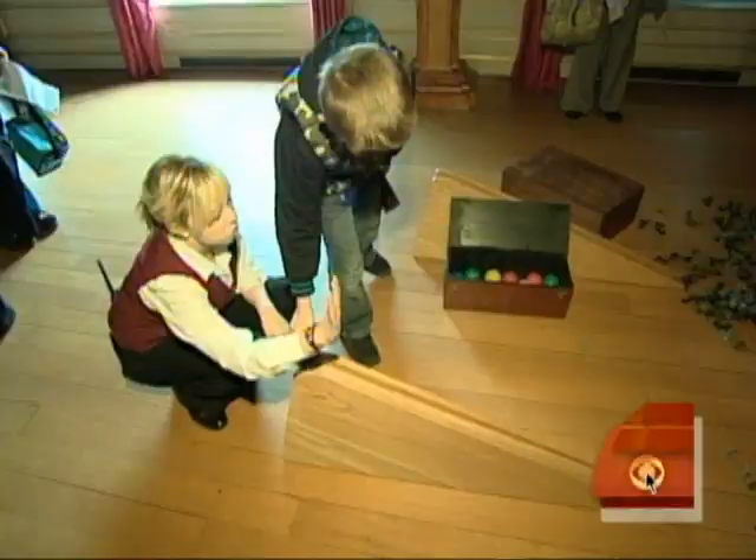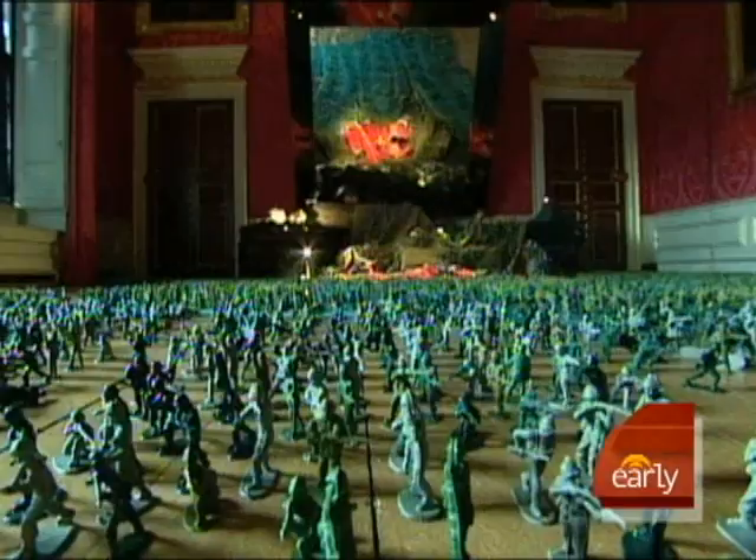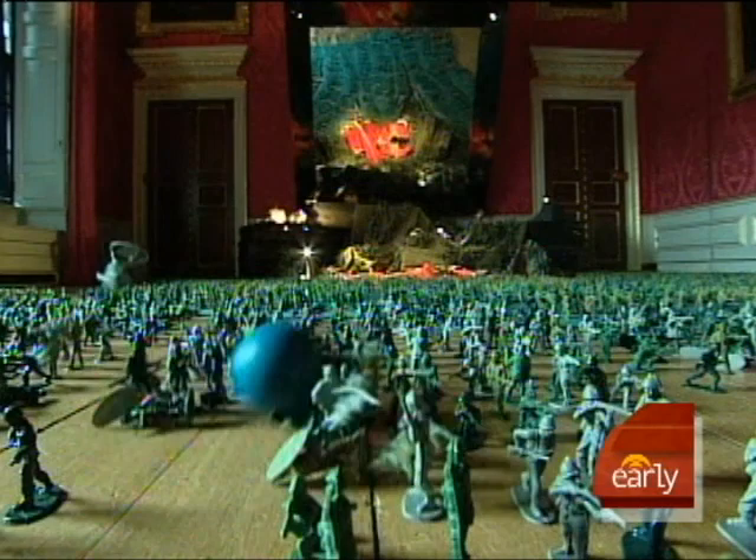Plastic soldiers replaced lead soldiers in this royal playroom where would-be kings never lost a battle. We're allowed to play, aren't we? Yes, I do. One, two, three. Whee!